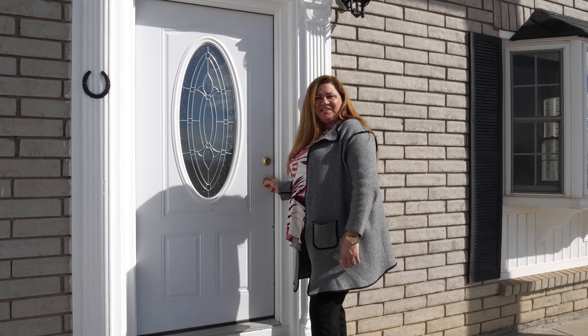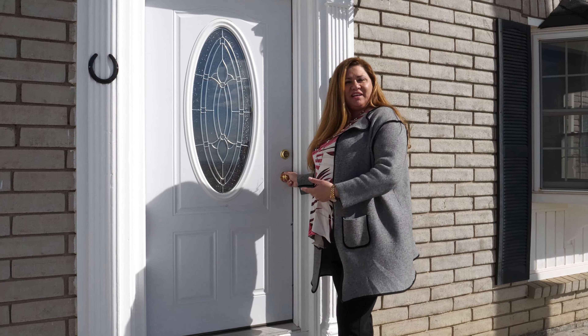And now I'm excited to show you this over 3,000 square foot two-story home. Let's go take a look.